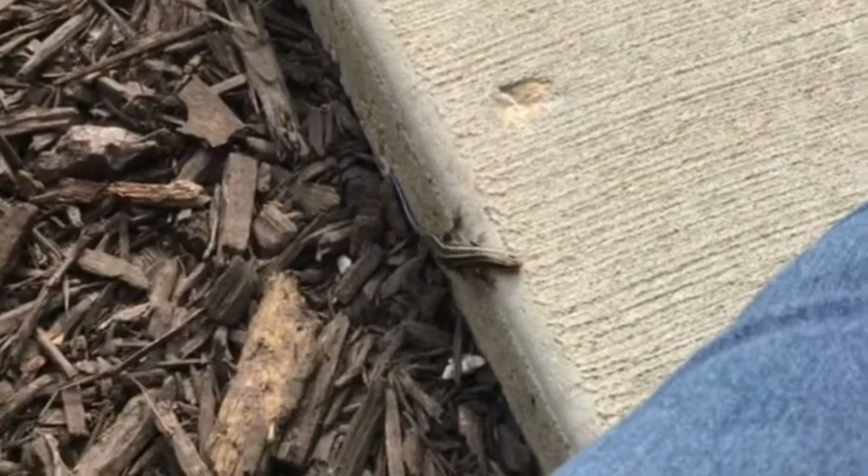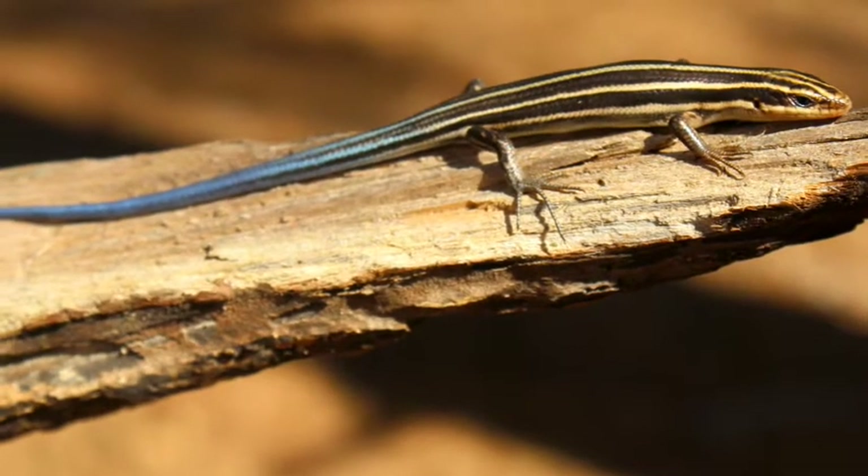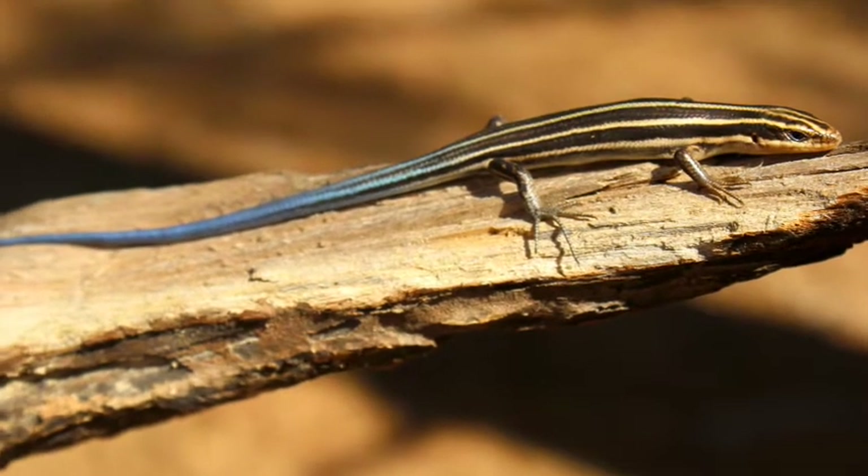Now this may be the most famous Missouri lizard, a five-line skink. We typically spot them the easiest as babies when their tails are still bright blue.